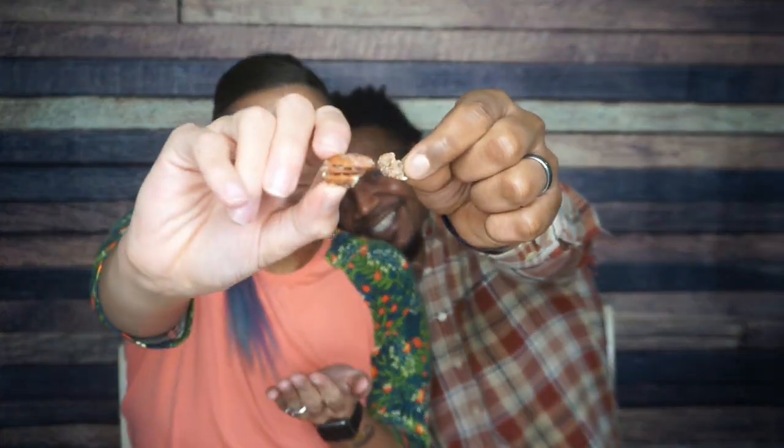Now we move on to the sweets! We have Keto Farms Maple Candied Pecans — these things are delicious. We've definitely had them before in the Keto Crate. They look like your typical candied nuts. Trying them — whoa! That's an easy tier one. Easy one. I could take that whole bag right now.